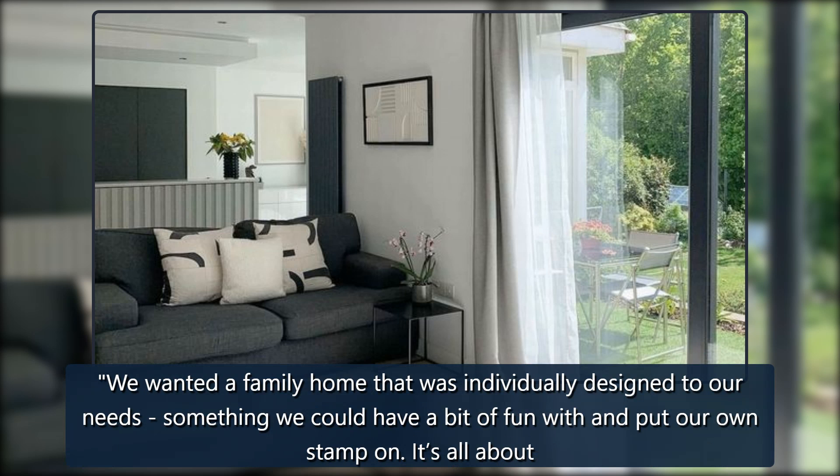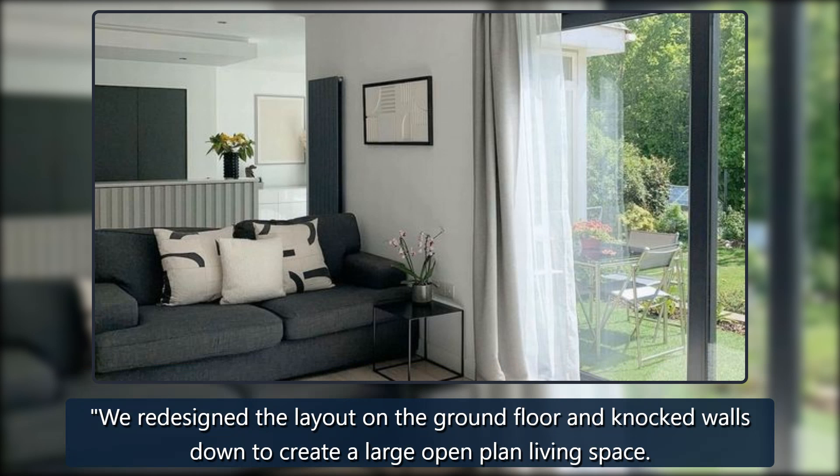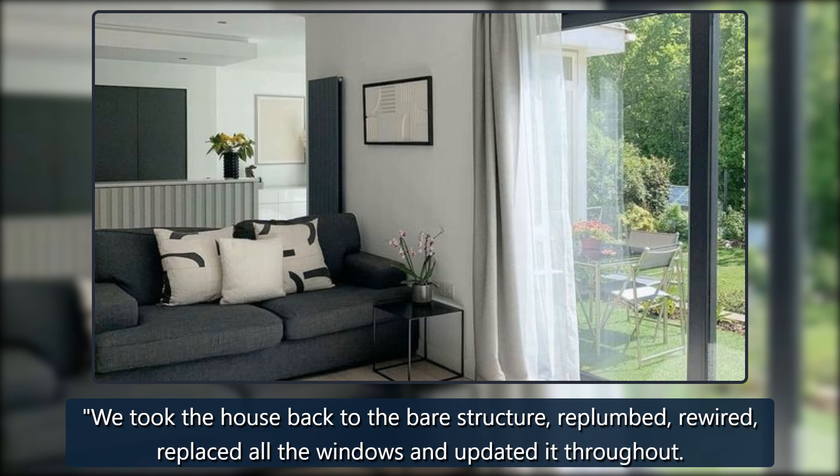We wanted a family home that was individually designed to our needs, something we could have a bit of fun with and put our own stamp on. It's all about family for us. We redesigned the layout on the ground floor and knocked walls down to create a large open plan living space. We took the house back to the bare structure, replumbed, rewired, replaced all the windows and updated it throughout.